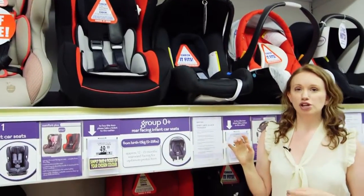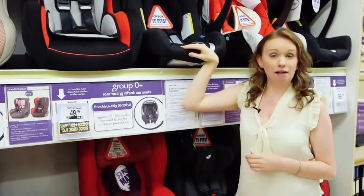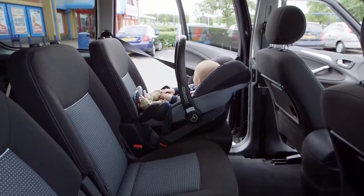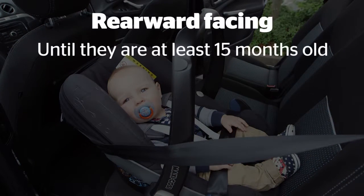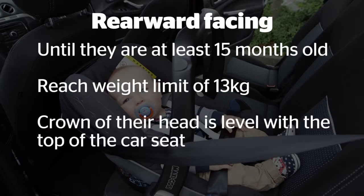Before your baby's born you'll need a rearward facing group zero plus child car seat, and remember you won't be able to leave hospital without one. This kind of seat provides the best protection for babies and toddlers. We recommend you keep your child rearward facing until they're at least 15 months old, reach the weight of 13 kilograms, or the crown of their head is level with the top of the car seat.